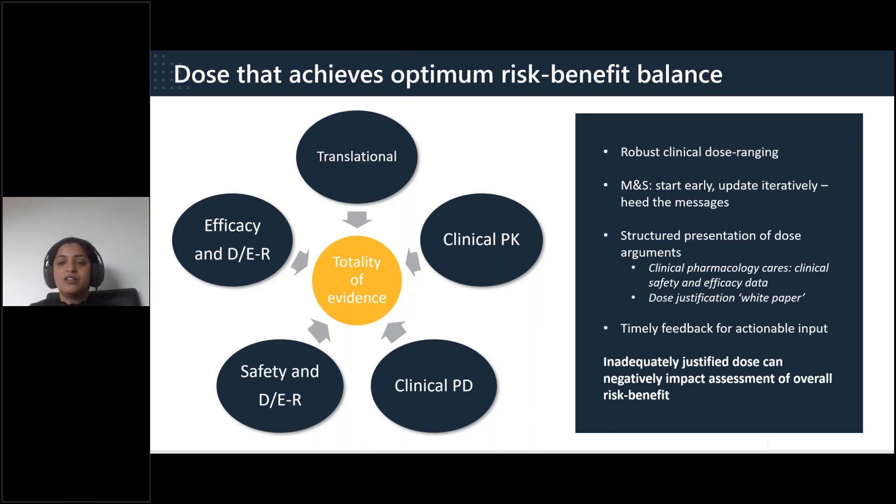It is a common misconception that clinical pharmacology reviewers only review PK, PD, and immunogenicity data. Clinical pharmacology absolutely cares about clinical safety and efficacy data as it relates to dose. We highly recommend including these elements in dose justifications. It is also important to seek regulatory feedback on dose justification in a timely manner throughout the program. Above all, inadequately justified doses can and do negatively impact the assessment of overall risk-benefit — not just from a clinical pharmacology perspective, but also from the perspective of clinical reviewers.